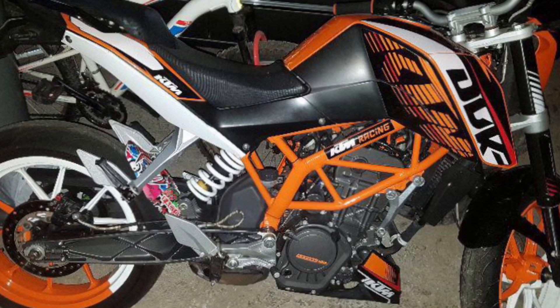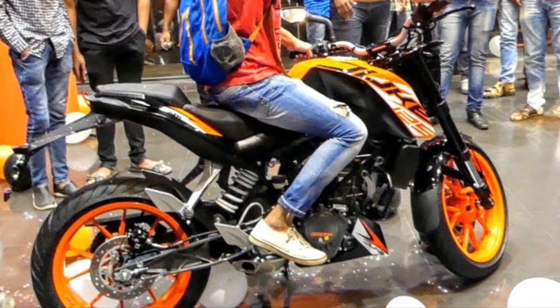In Nepal, the Duke 125 rivals include the MT05, Gixxer, NS160, and Hornet O.